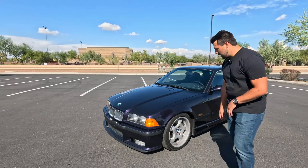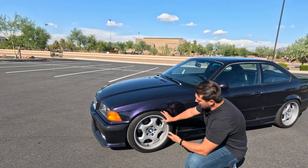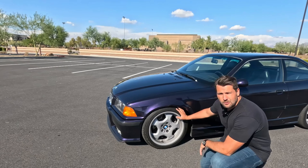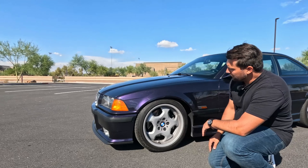Coming down to the side of the car, we have these five-spoke BMW M wheels which measure 17 inches in diameter. In the front we have 225/45s, and of course we have disc brakes all around in addition to fully independent suspension — because this is a sports car — and incredible fitment as well.